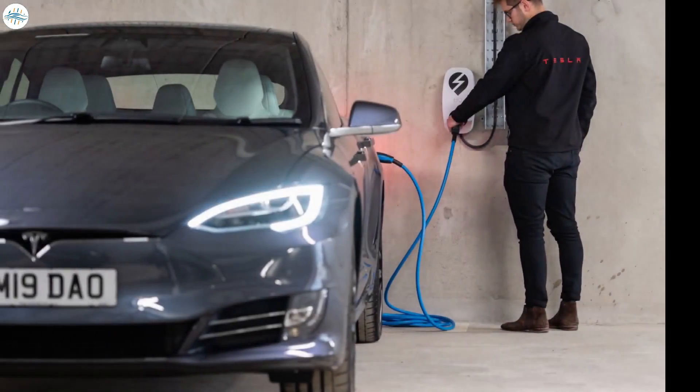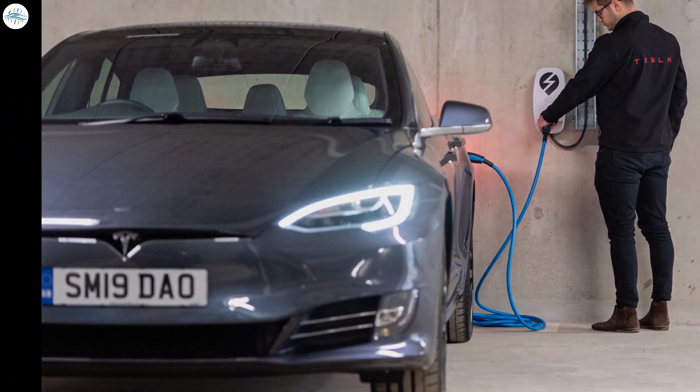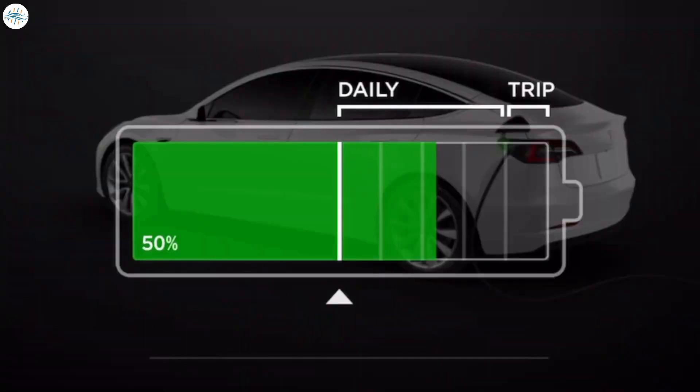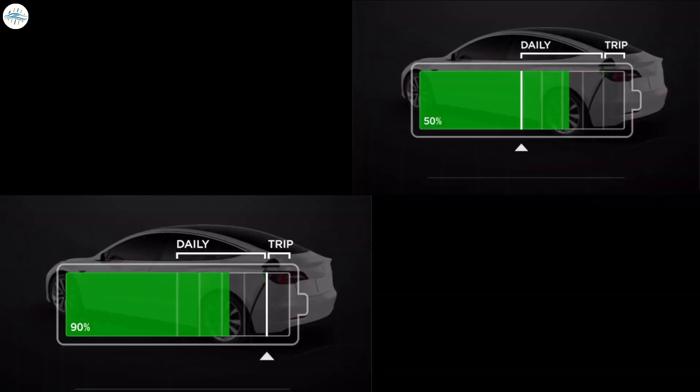Now for one of the more controversial topics: what percent should you charge the battery on a daily basis? From Tesla's website: for regular use, we recommend keeping your car set within the daily range bracket — up to approximately 90%. Charging to 100% is best saved for when you are preparing for a longer trip. The daily range bracket, visible on the charging screen and in the app, varies between 50% at the lowest and 90% at the highest. Tesla doesn't indicate which specific percentage is better, but mentions: whenever possible, don't let the battery go above 90% or below 20%.